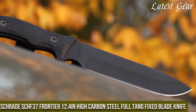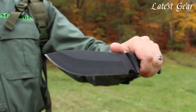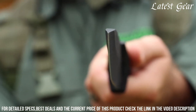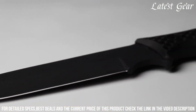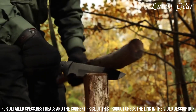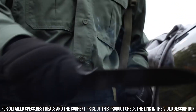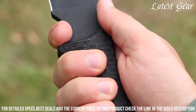Number 2: Schrade CKHAF37 Frontier 12.4-inch High Carbon Steel Full Tang Fixed Blade Knife. A reliable companion for all your outdoor adventures. With its 12.4-inch high-carbon steel blade and full tang construction, this knife offers exceptional strength and durability. The textured handle provides a secure and comfortable grip, ensuring precise control and handling. Whether you're camping, hunting, or bushcrafting, the Schrade CKHAF37 is built to withstand the rigors of the wild. Trust in its rugged design and superior performance to tackle any task with confidence and precision.